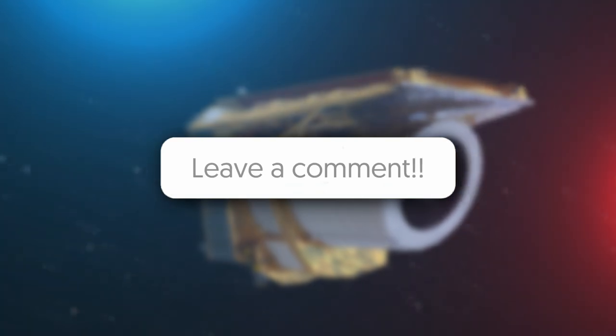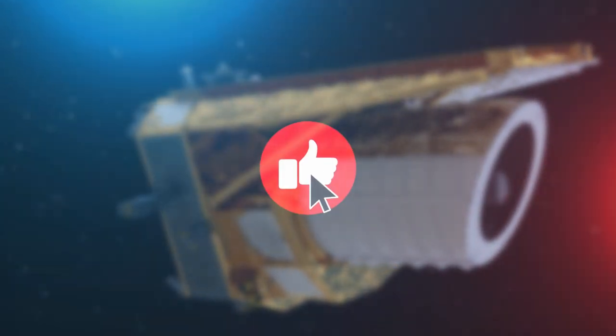Let's hear from you in the comment section. Make sure to like this video and subscribe to this channel for more. See you soon.